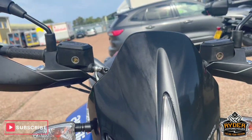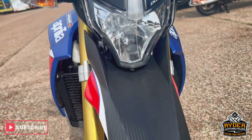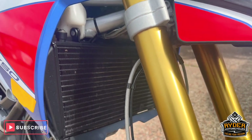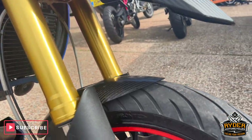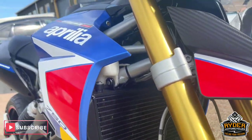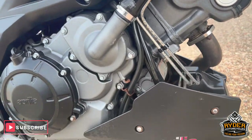The front is in nice condition, as is the headlight. All the mudguards are nice, and the front forks are in nice condition, as is the front wheel. It just needs a clean — there's bits of dirt on it, but those will clean up.